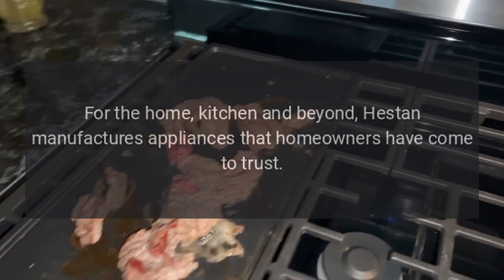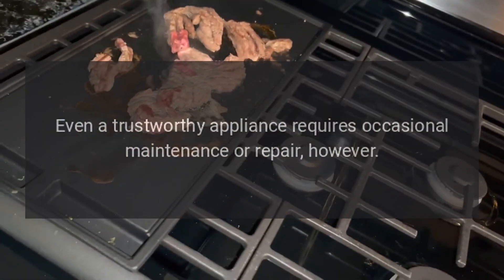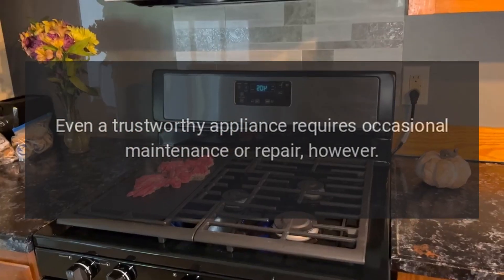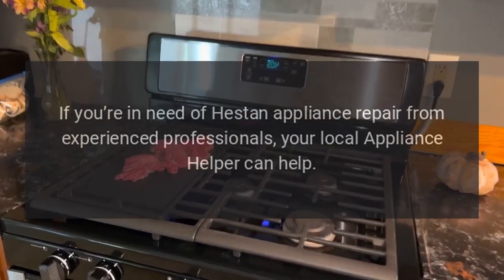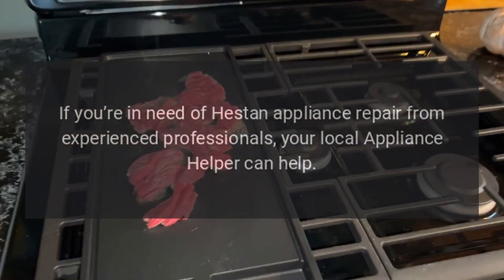For the home kitchen and beyond, Heston manufactures appliances that homeowners have come to trust. Even a trustworthy appliance requires occasional maintenance or repair. If you're in need of Heston appliance repair from experienced professionals, your local Appliance Helper can help.